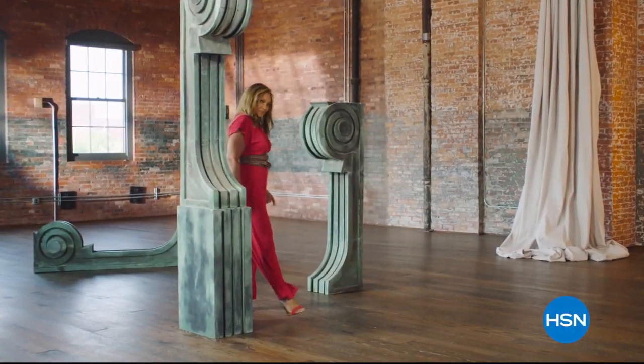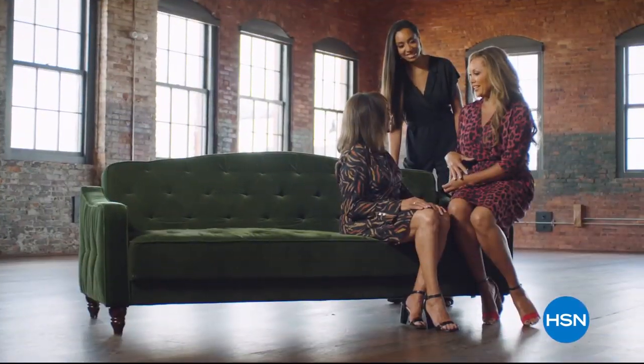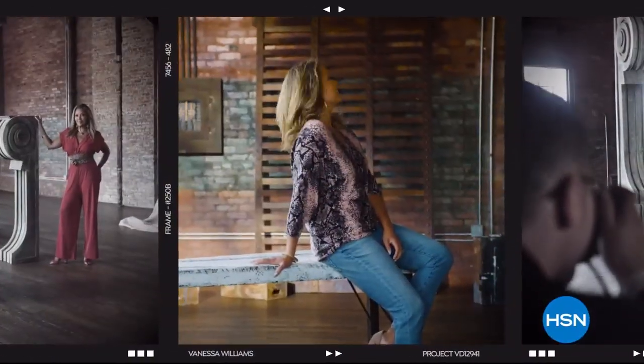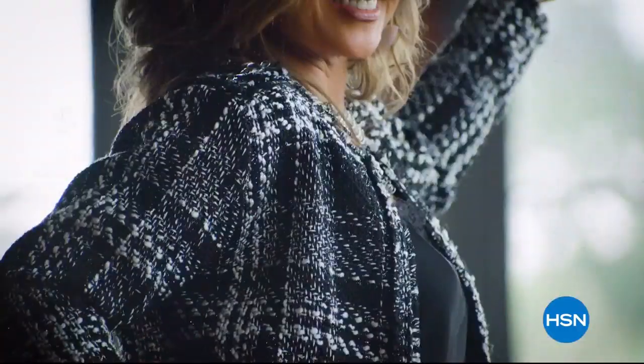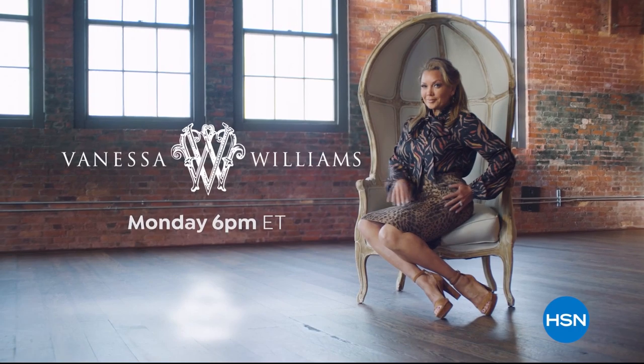A fresh take on timeless classics. For all women. Simple. Easy. Elegance. Let's get it! Style that works today, every day. Vanessa Williams on HSN.